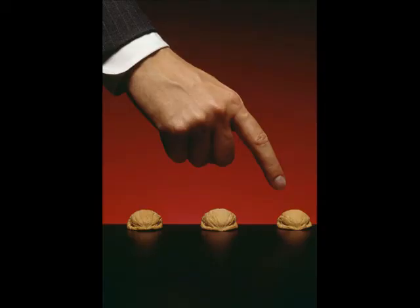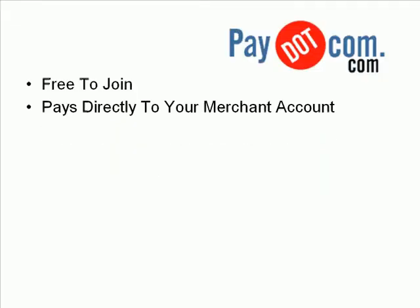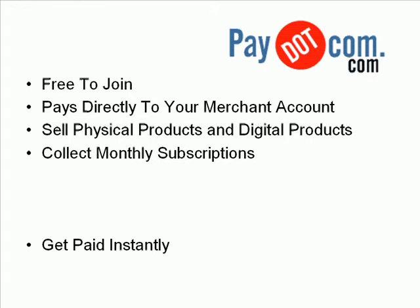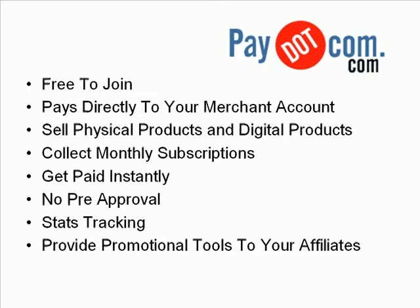That's why I want to talk to you about pay.com.com. It's free to join, pays directly to your merchant account. You can sell physical products or digital products, collect monthly subscriptions, and get paid instantly. There's no pre-approval, great stats tracking, and it provides promotional tools to you and your affiliates.